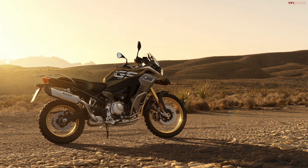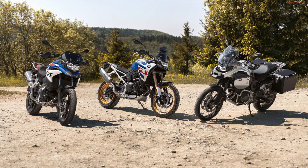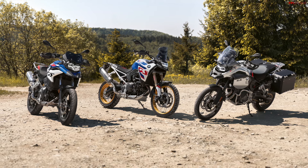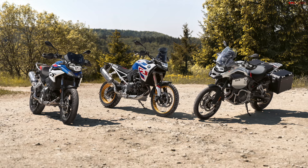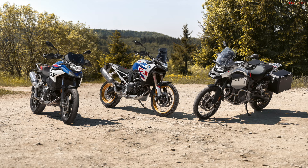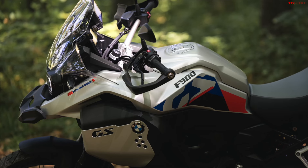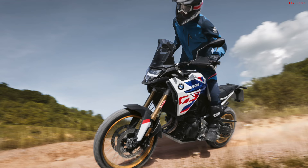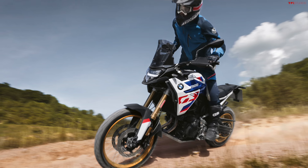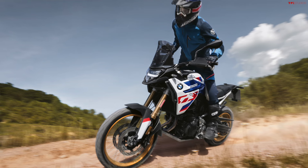The new F800 is almost as powerful as the old F850 — it now makes 87 horsepower and 67 pound-feet of torque. The F900 is making 105 horsepower and 69 pound-feet of torque. A cool thing about the new F900 is that even though it's more powerful now than it used to be, it actually weighs 30 pounds less than before, coming in at about 483 pounds.